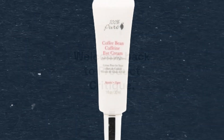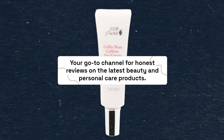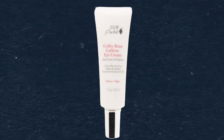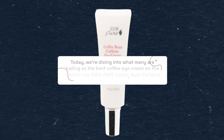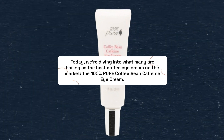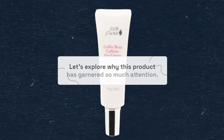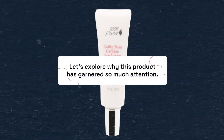Welcome back to Product Critique, your go-to channel for honest reviews on the latest beauty and personal care products. Today, we're diving into what many are hailing as the best coffee eye cream on the market, the 100% Pure Coffee Bean Caffeine Eye Cream. Let's explore why this product has garnered so much attention.